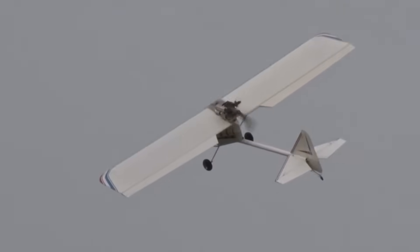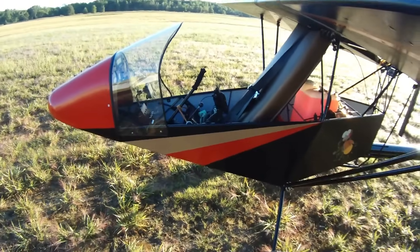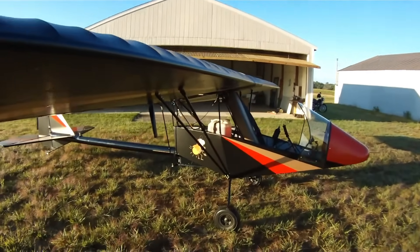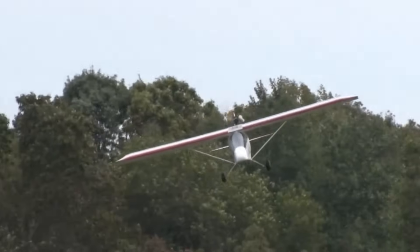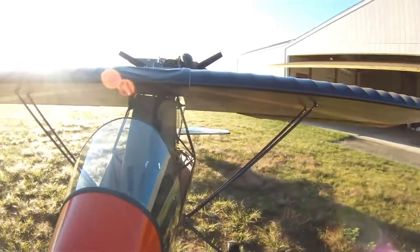The aircraft's quick-folding wings ensure easy storage and transport, while the enclosed cockpit provides comfort during flights. Ideal for amateur builders, the Colt Firefly combines fun, safety, and accessibility, offering an affordable and practical way to experience the thrill of ultralight aviation without sacrificing performance.